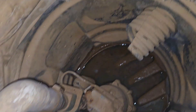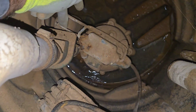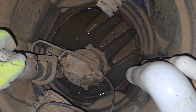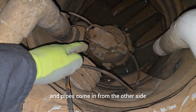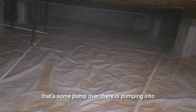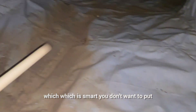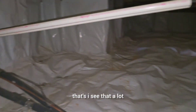It looks like it definitely gets some use, and it's definitely working — that's a good thing. The pipes come in from one side of the crawl space and pipes come in from the other side. There's got to be another sump pump at the other end. That sump pump over there is pumping into that one, and then that one is pumping out, which is smart — you don't want to put too many holes in the house. The only problem is if that one breaks down, there's going to be a lot of water going into that well, but I see that setup a lot.